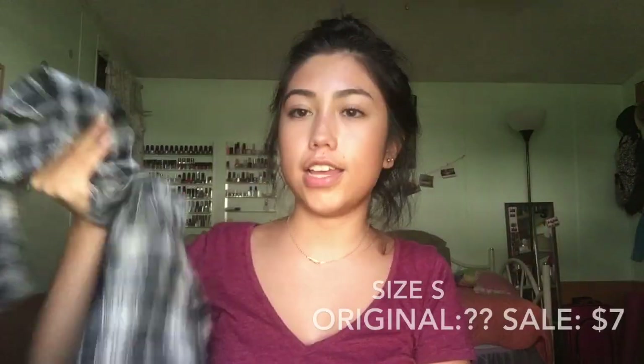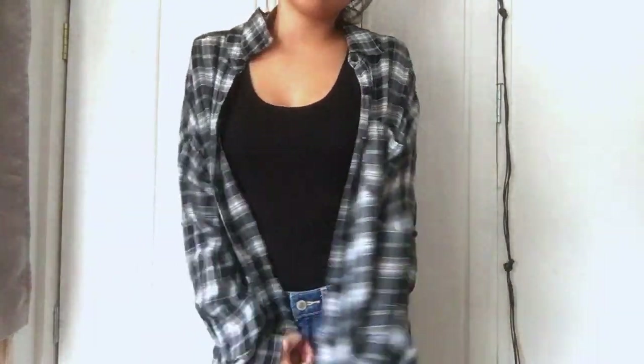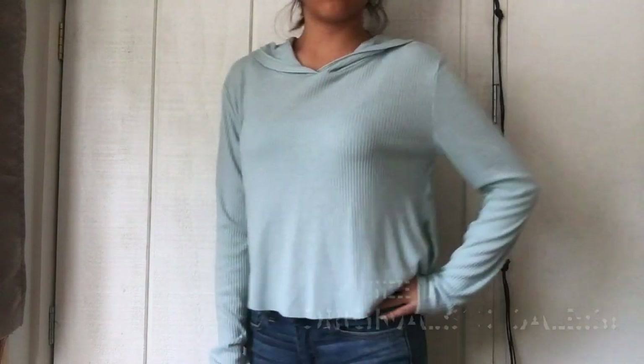Next place I went was Forever 21. The first thing I got is this flannel. It's like a flannel but it's really thin. I just thought it'd be really versatile, so I got that. Next thing I got was this cropped hoodie. It's a good transition piece from summer to fall.